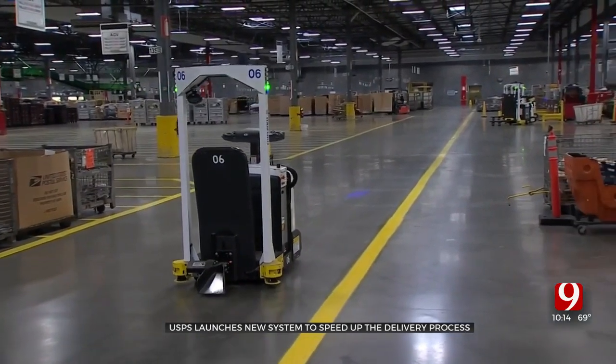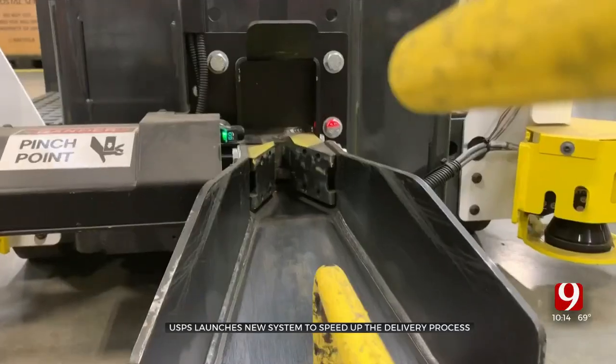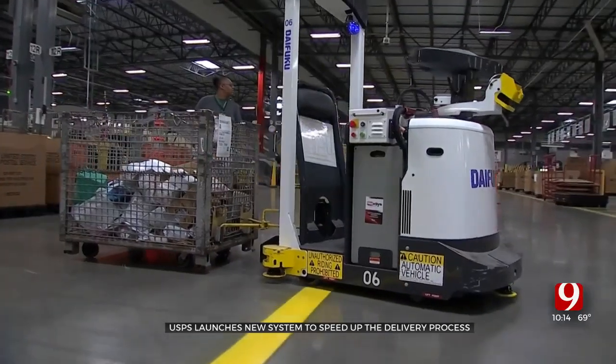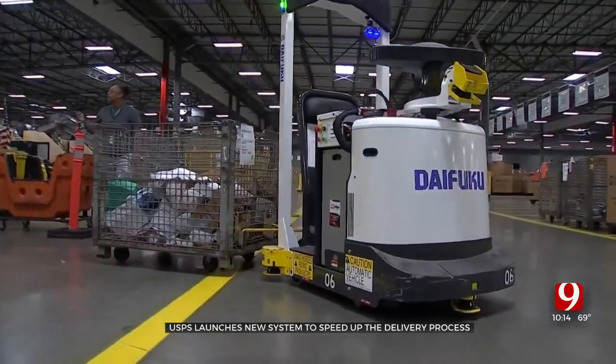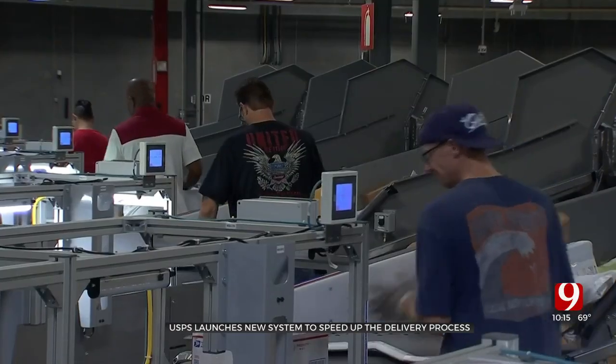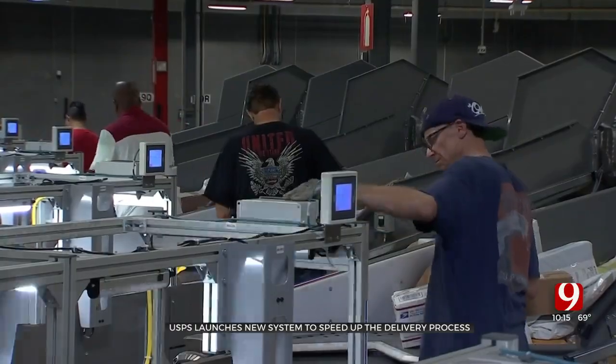Once a bin is full, an automated guided vehicle will pick it up, taking packages where they need to go. Being able to have something that can give us that additional push as folks order more packages and as things come through the Postal Service, it just allows us to focus and really get this stuff moving on.